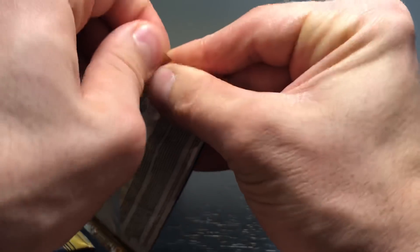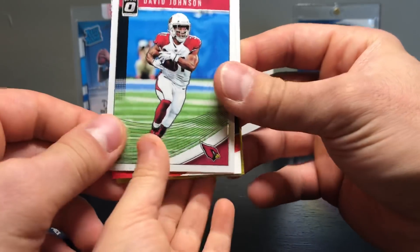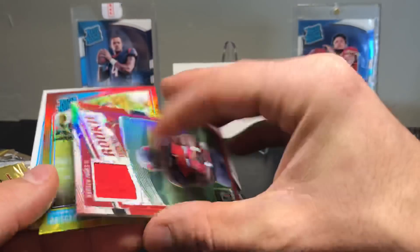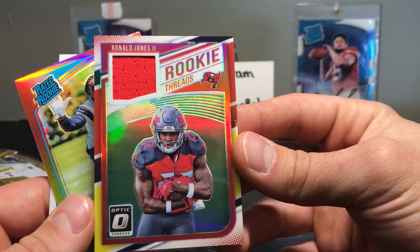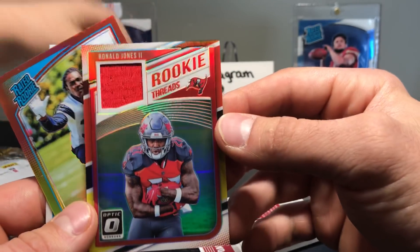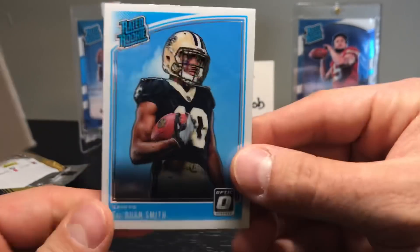Final pack: oh look at that — we got a David Johnson! Nice, the Cardinals — yeah, the best team ever, right? Rookie Threads — Ronald Jones. Oh, it's an autograph! It's a relic card — that's part of his jersey. Pretty cool! Both Scarborough red and yellow, and Treyquan Smith.